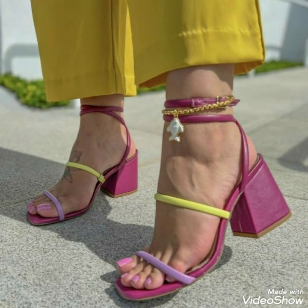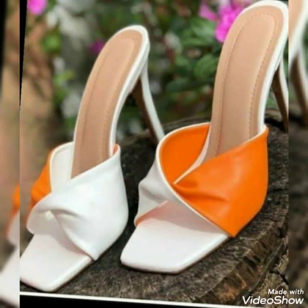Dear viewers, as always, in this video I provide you the best and the latest collection of high heel sandals.